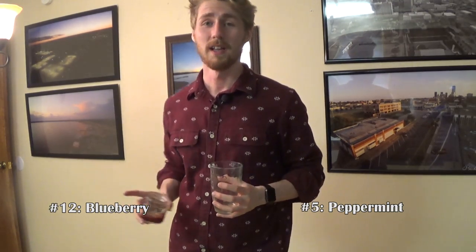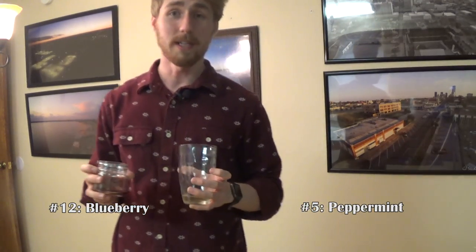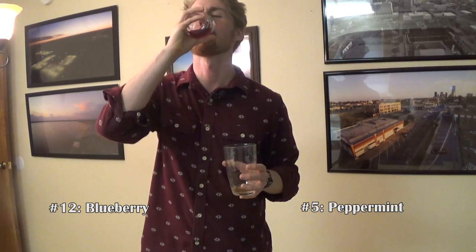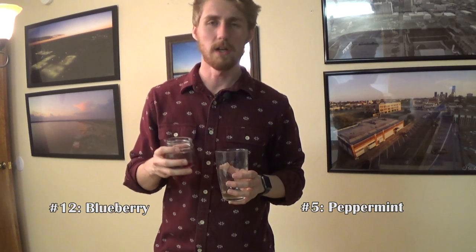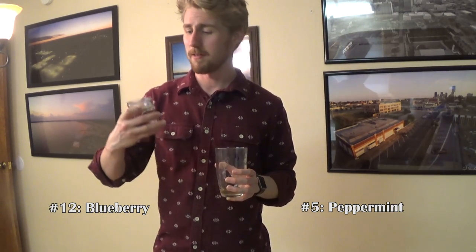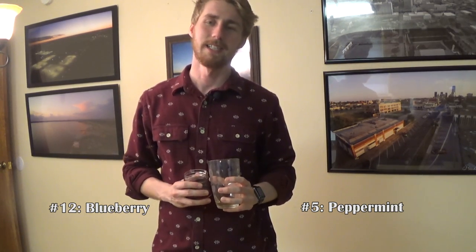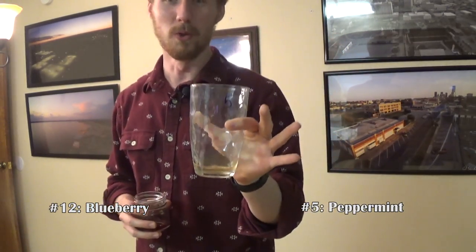This is where the tournament gets harder and harder. The other matchups had flaws I could pick at, but now I'm getting to the nitty-gritty — they're both really good. Being really picky, number 12 has a little more bitter taste than I'd like. Number 5, the peppermint mead, has the smell and the taste — it's just good. Number 5, the peppermint mead, moves on.